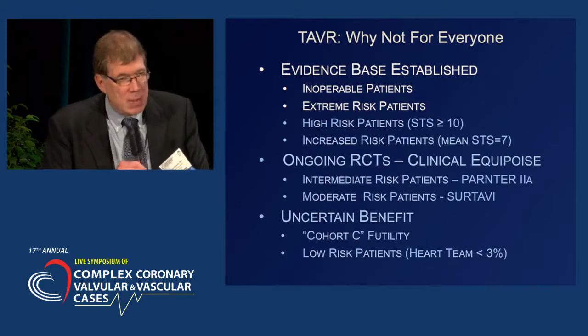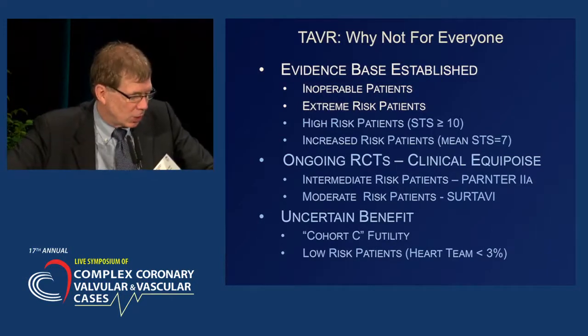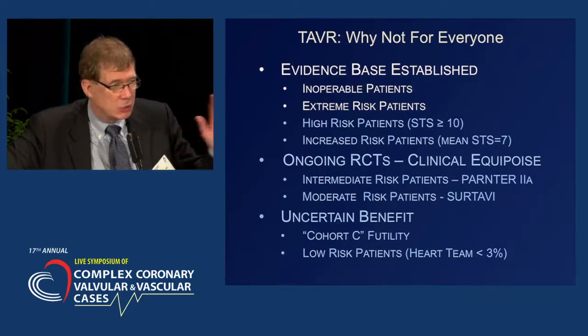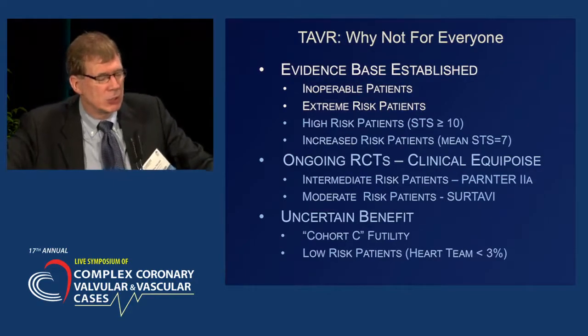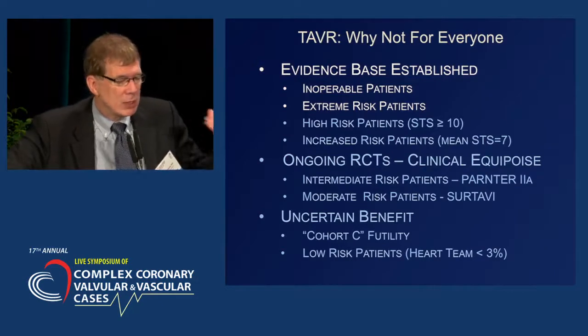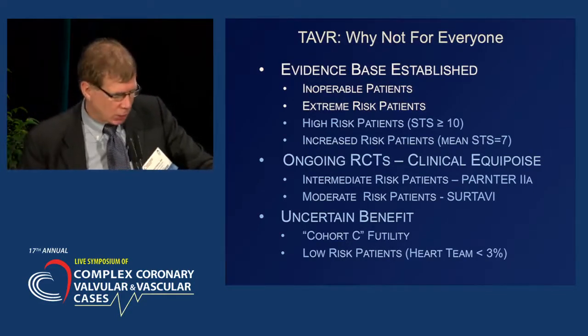There has been a tremendous amount of emotion that has gone into podium talks over the last several weeks about how these data all compare. I want to get away from that fray and describe each of these trials in the terminology used for the initial studies. So where is the evidence base established for transcatheter valve therapy? It's in inoperable extreme risk patients and in high risk or extreme risk patients.